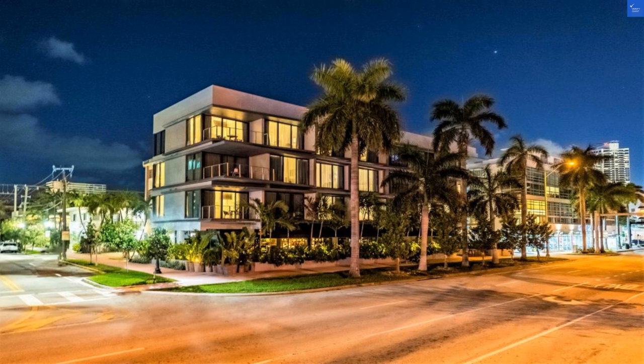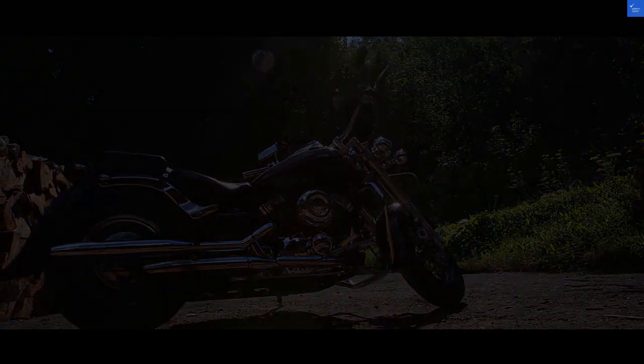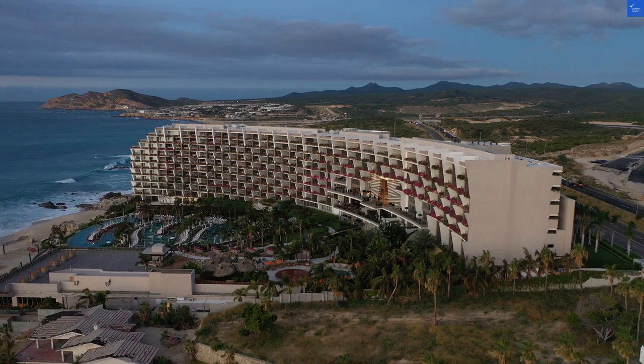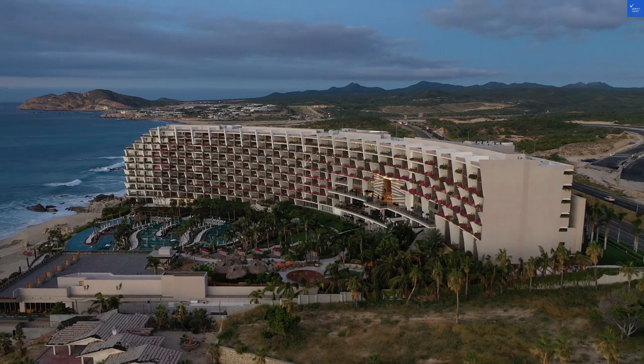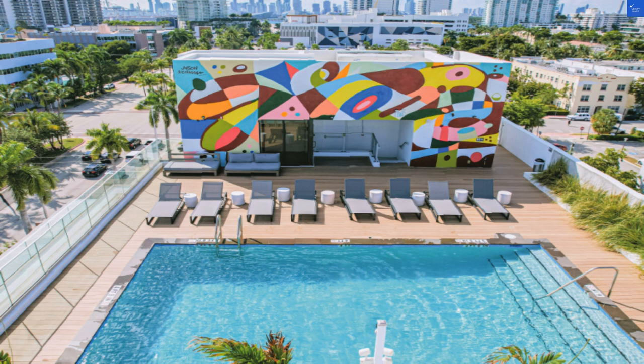Now, let's wrap this up with some scores. For staff friendliness, I'd say 8 out of 10 — the hospitality shines. Room quality? 6 out of 10 — great space but needs an upgrade. Facilities? 4 out of 10 — plunge pool or nothing. Food? 7 out of 10 for the restaurant, but could use more options. Overall value for money? A generous 6 out of 10, considering it's Miami. After adding everything up, the total score is 39 out of 100.